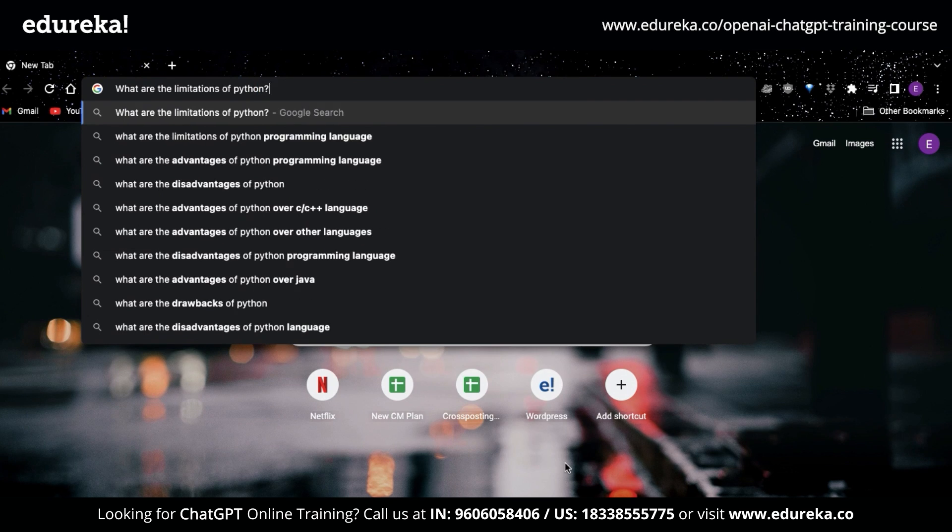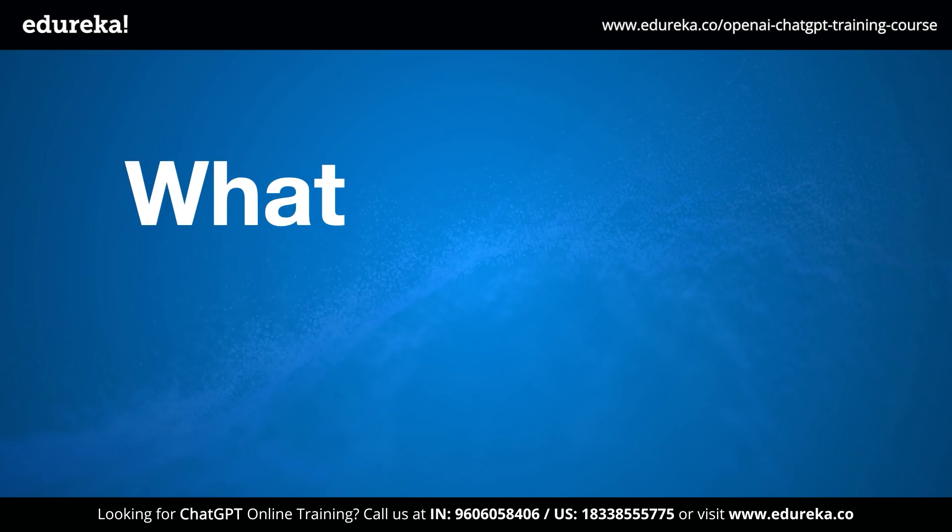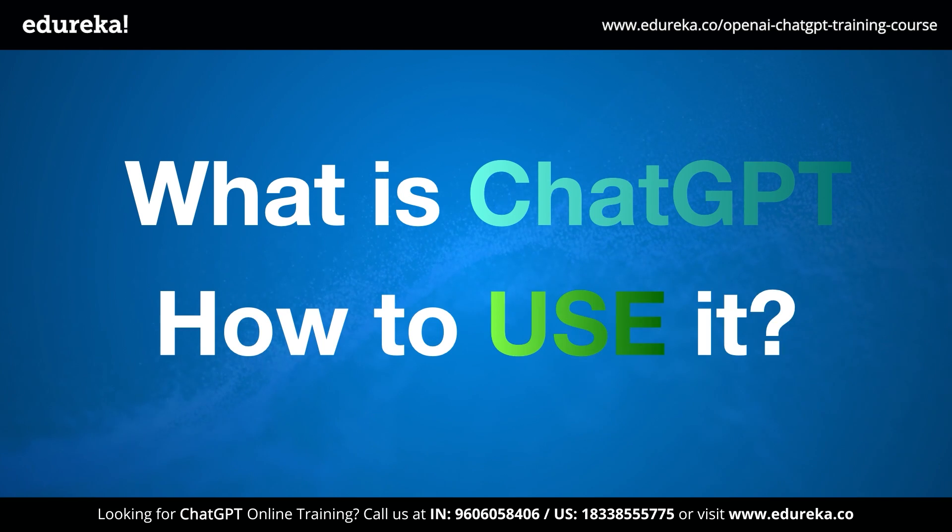Do you want to know the limitations of Python? ChatGPT has you covered. But what exactly is ChatGPT and how do you use it?